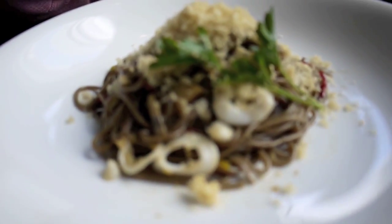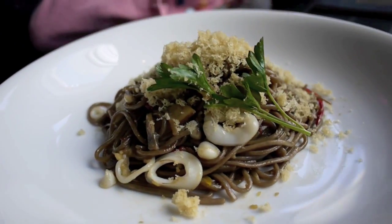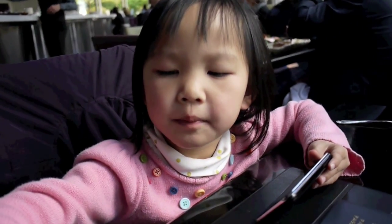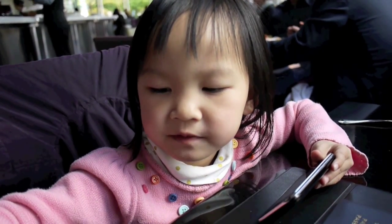This is Sally's yakisoba. It's got noodles, some breadcrumbs, some squid, and it's creamy. She likes it. You like it, don't you? I like the crumbs the best. Oh, you like the crumbs the best, of course. Okay, enjoy, Sally.